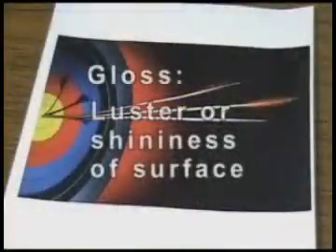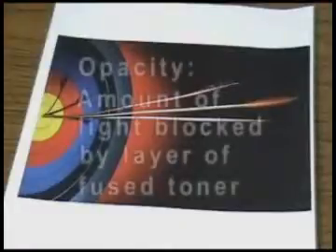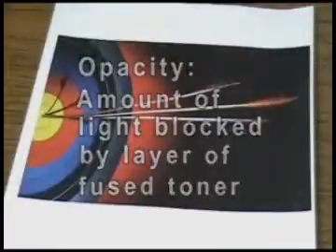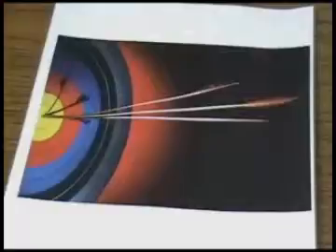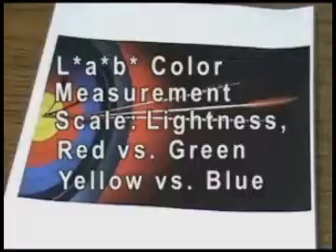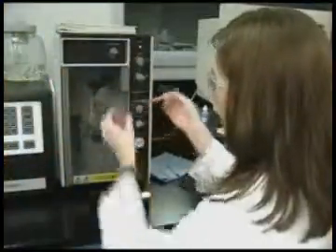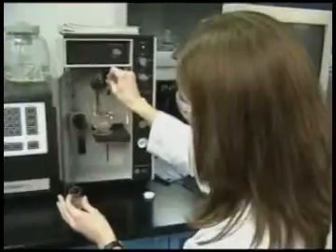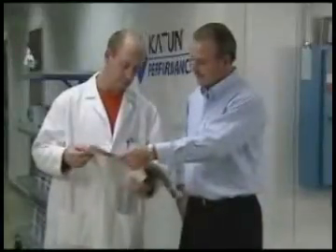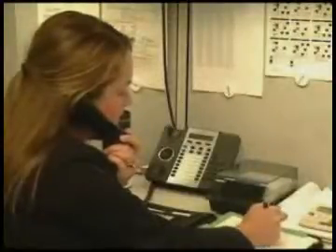Gloss describes the luster or shininess of the surface — low gloss is dull, high gloss is shiny and reflective. Opacity measures how much light is blocked by a layer of fused toner; 100% opacity means no light shines through. In collecting our final set of data, the LAB color measurement scale is used, which defines lightness, the balance of red versus green, and the balance of yellow versus blue of any given color within the visible color spectrum. If the toner does not meet Caton's strict performance and quality thresholds during the testing process, Caton's cross-functional development team of engineers, scientists, chemists, technicians, and product managers work with our color toner suppliers to modify the toner formulations, running additional tests until the toner meets our high Caton standards.